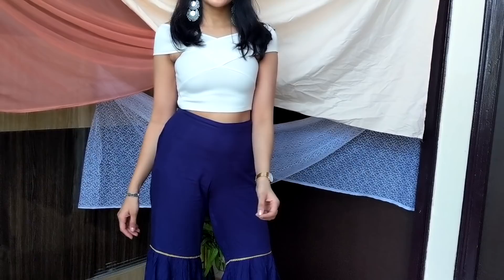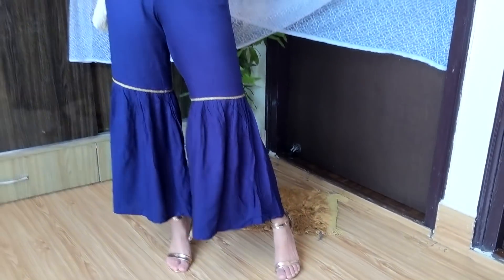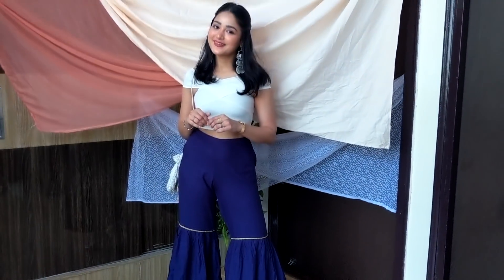Starting with an easy one, I have just paired a white criss-cross crop top with blue sharara pants. This is my go-to for any function. Just added silver earrings and tied my hair with a fancy looking clip. Also carried a white potli bag and golden heels to complete the look. A very simple and effortless one.